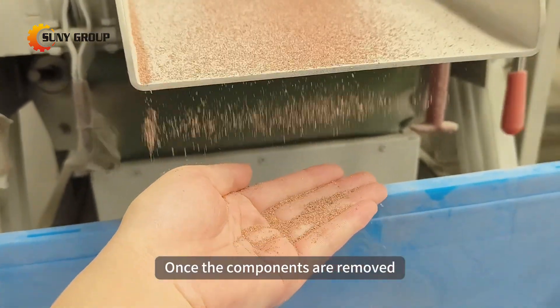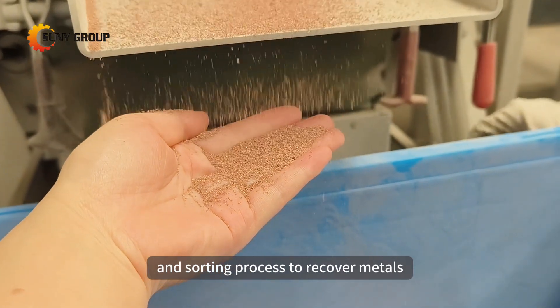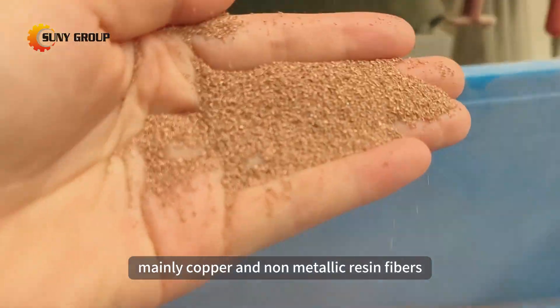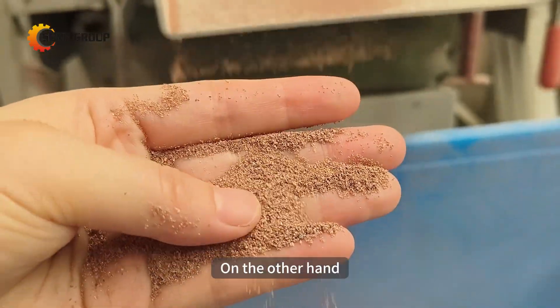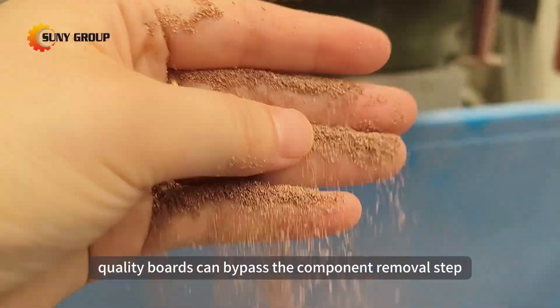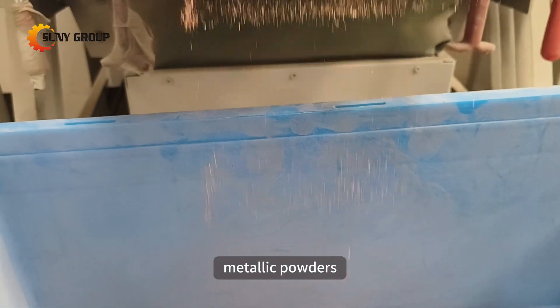Once the components are removed, the clean motherboards can directly enter the shredding and sorting process to recover metals, mainly copper, and non-metallic resin fibers. On the other hand, low-quality boards can bypass the component removal step and be directly shredded and sorted to obtain metal and non-metallic powders.